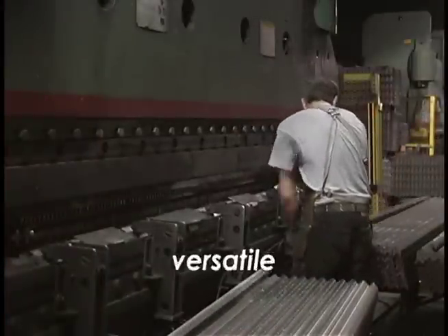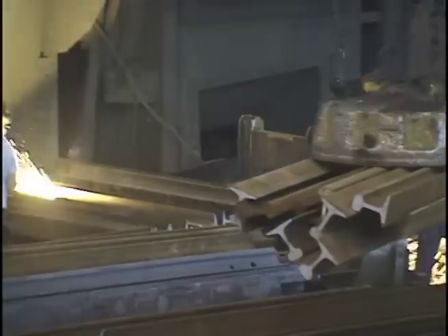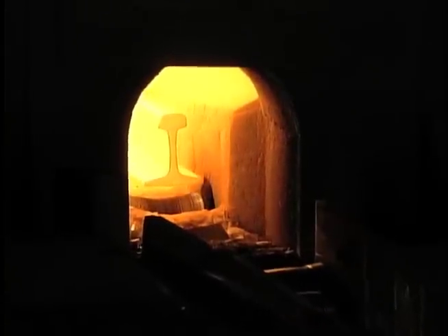Rail steel is versatile, economical, and lightweight. Count on the strength of rail steel. Count on the strength of Jersey Shore Steel.